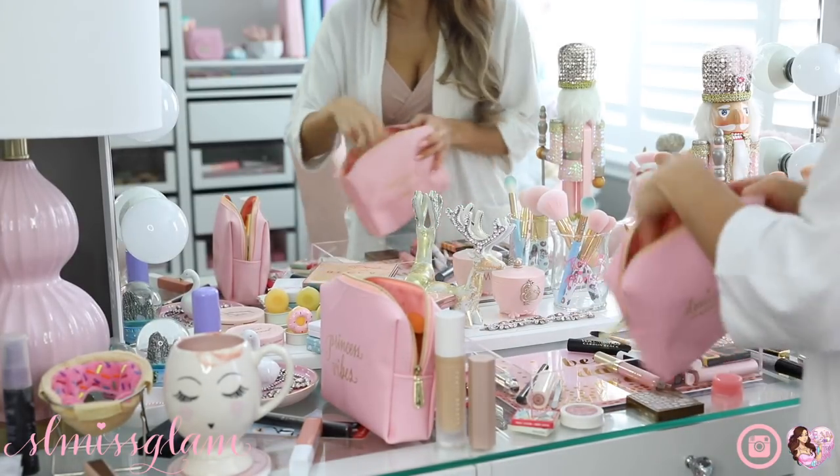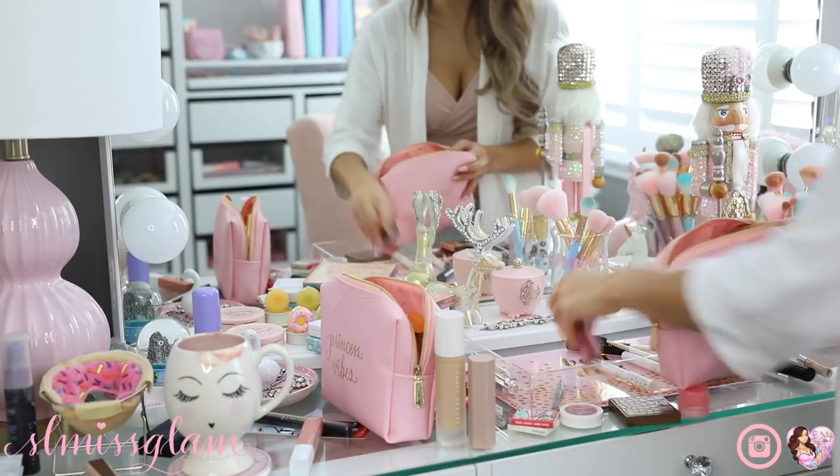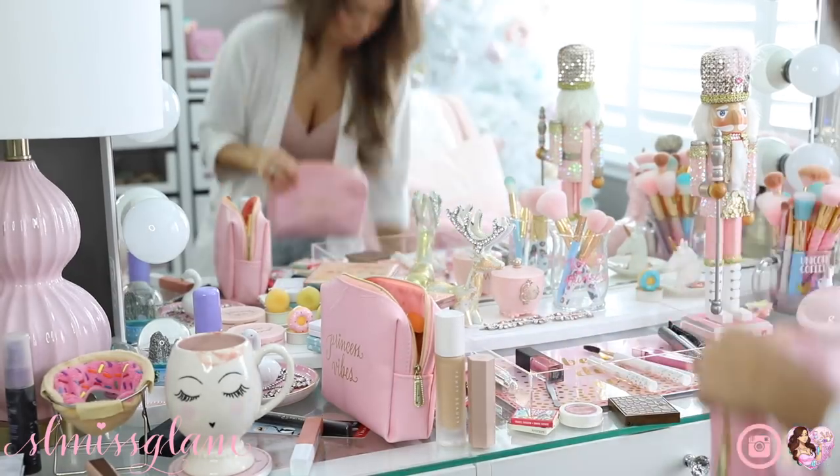I'm grabbing another SL Miss Glam makeup bag and putting all of my smaller items in here - things like mascaras, glosses, and little minis that I've gotten in my Ipsy bags.